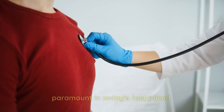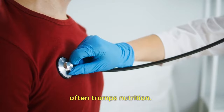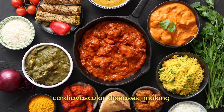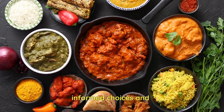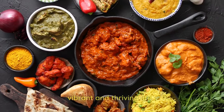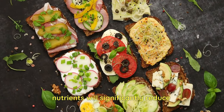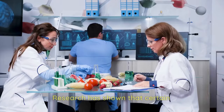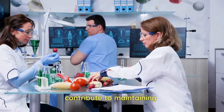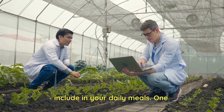Maintaining a healthy heart is paramount in today's fast-paced world, where convenience often trumps nutrition. Our food is crucial in promoting heart health and preventing cardiovascular diseases. Making informed choices and incorporating heart-healthy ingredients into our diets can pave the way towards a vibrant and thriving life. A good diet rich in essential nutrients will significantly reduce the risk of heart disease. Research has shown that certain foods and dietary patterns can contribute to maintaining optimal heart health. Let's explore some key elements to include in your daily meals.